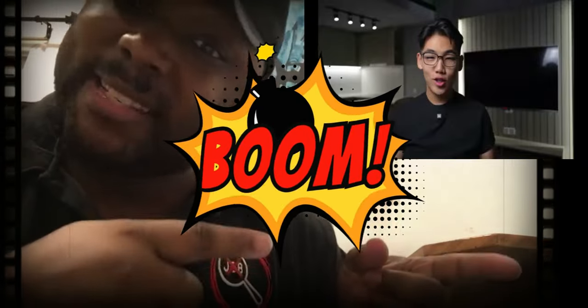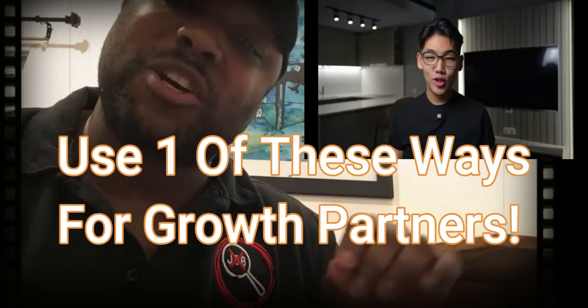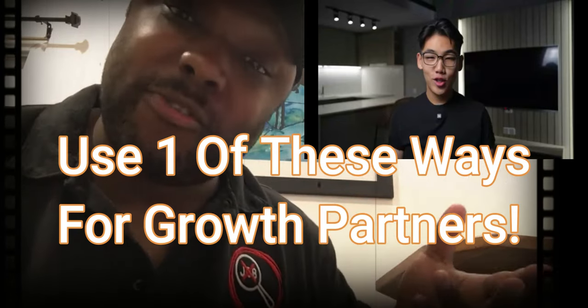First I'm going to show you his way of getting your first growth partner or growth operating client, and then I'm going to show you my way, which has no flaws.